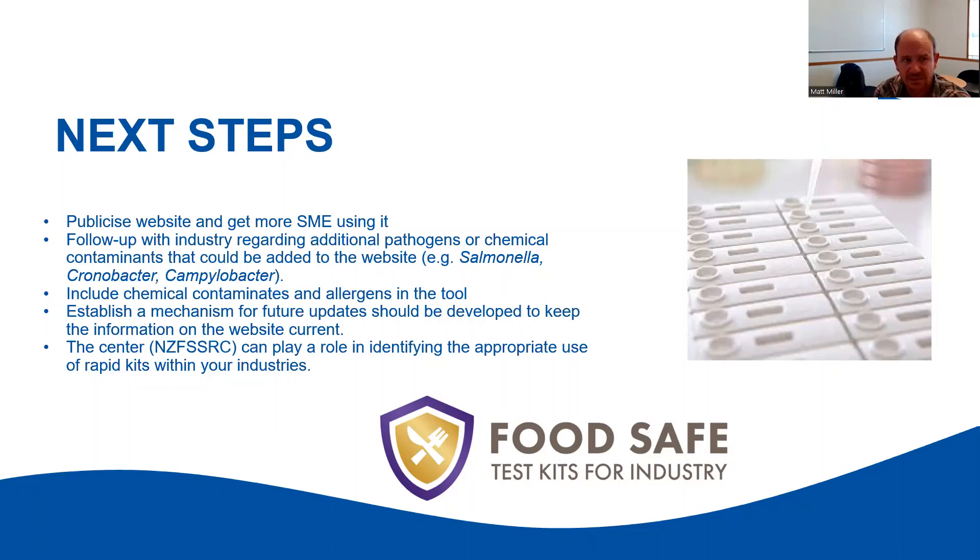There are some really obvious next targets: Salmonella, Campylobacter, Cronobacter — these are the ones industry and vendors have suggested. But there's no reason why allergens or chemical contaminants couldn't be added if they have a kit. There is a lot of flexibility in the design; we can add things quite easily and new kits can go live immediately. It would be good to establish a mechanism for future updates, whether that's just updating data or putting new kits in. I really believe the centre has a role in this space around identifying the appropriate use of kits for industry.